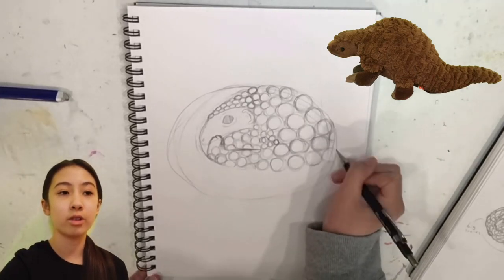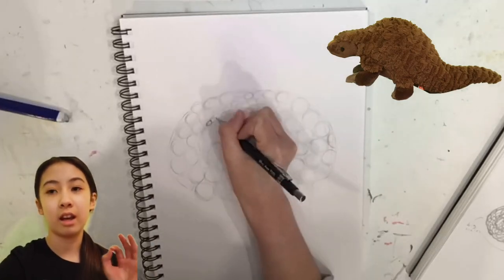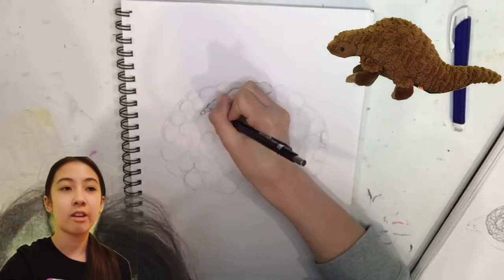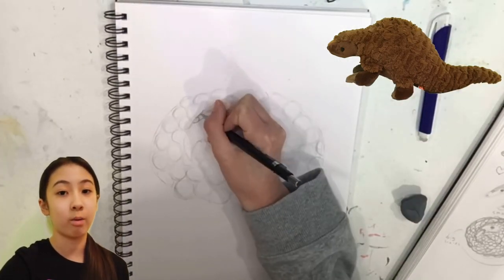Pangolins are small mammals covered from head to toe in scales made of keratin. Keratin is the same thing that's in your fingernails, your hair, and even rhino horns.